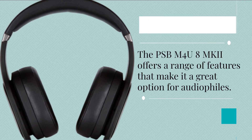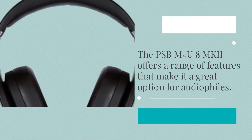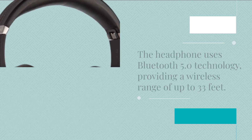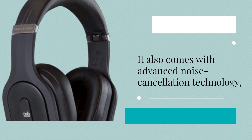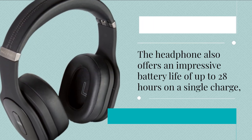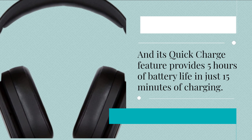The PSB-M4U8 MKI offers a range of features that make it a great option for audiophiles. The headphone uses Bluetooth 5.0 technology, providing a wireless range of up to 33 feet. It also comes with advanced noise cancellation technology, which eliminates external noise and lets you focus on your music. The headphone offers an impressive battery life of up to 28 hours on a single charge, and its quick charge feature provides 5 hours of battery life in just 15 minutes of charging.